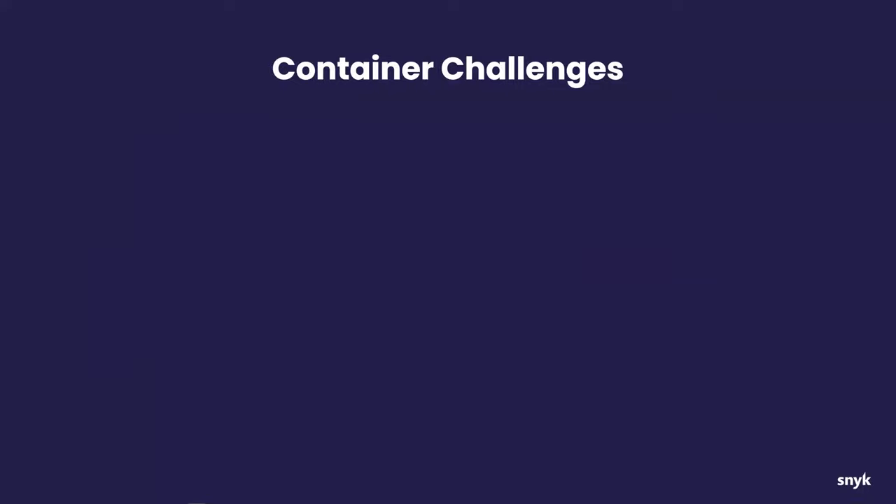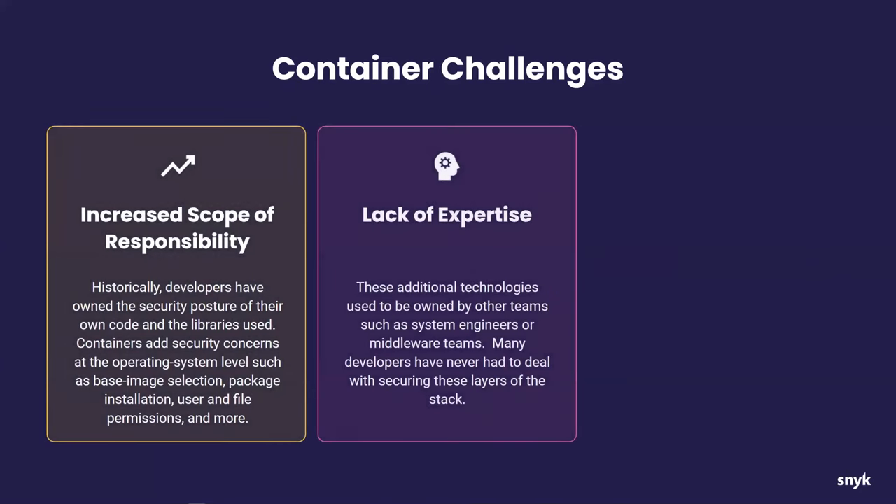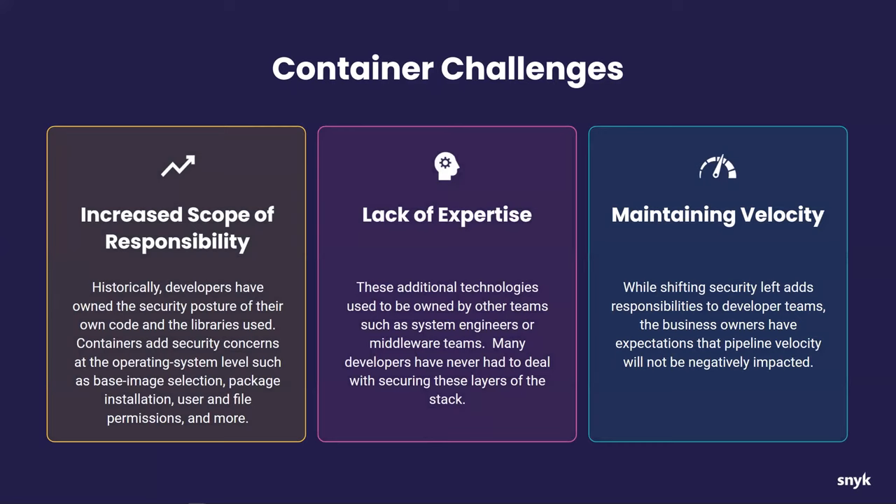Specifically, what are the challenges we face as developers writing containers? The first is the increased scope of responsibility. As containers came into my life as a developer, I understood things like operating system packages, file system permissions, and user ID restrictions — but I knew about those from the point of view of a consumer of advice from my sysops, security, and network teams. Now all of those things are in my purview because I'm writing my Dockerfile or Kubernetes YAML. That's infrastructure as code, and it's up to me now.